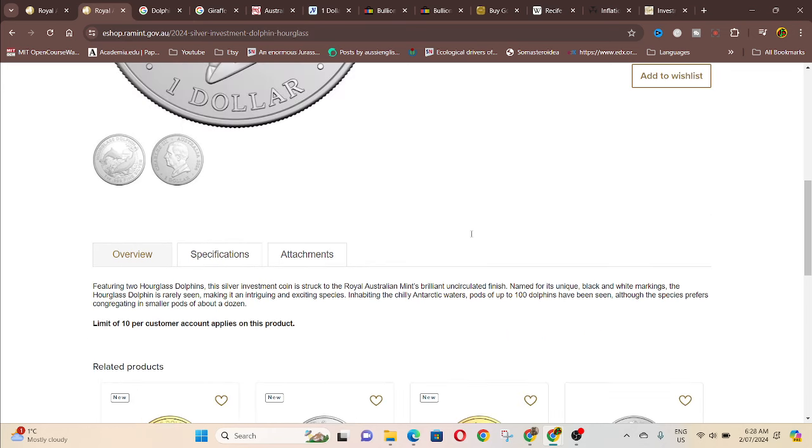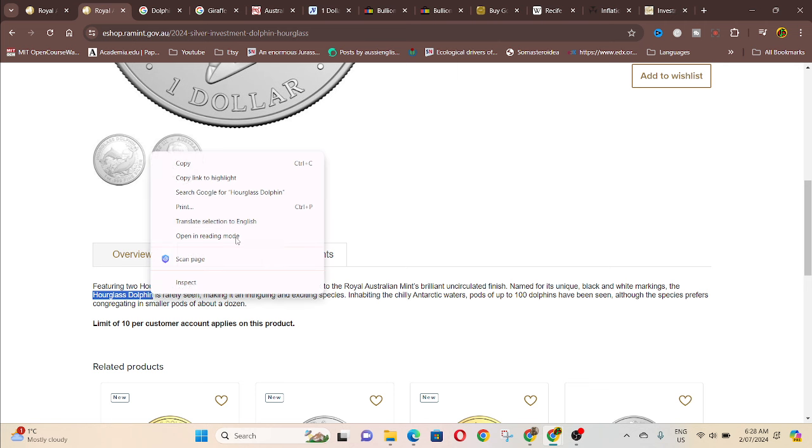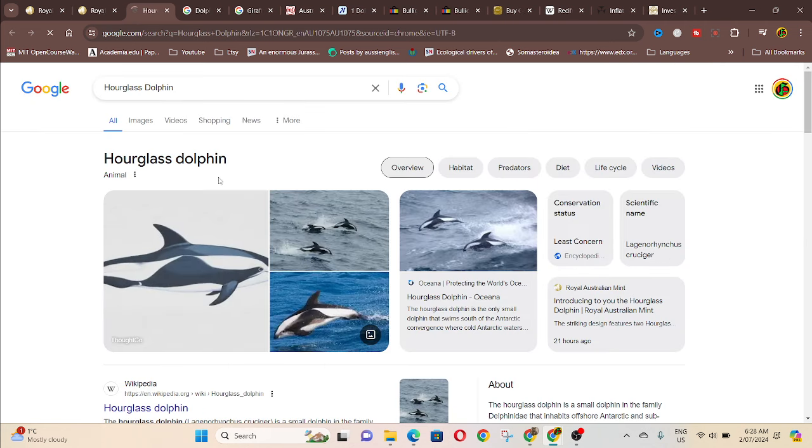Down the bottom you've got specifications: it features two hourglass dolphins, struck at the Royal Australian Mint with a circulator finish, named for its unique black and white markings. I've rarely seen them — I've never actually heard of the hourglass dolphin. I know the bottlenose dolphins and everything else, so we can check it.